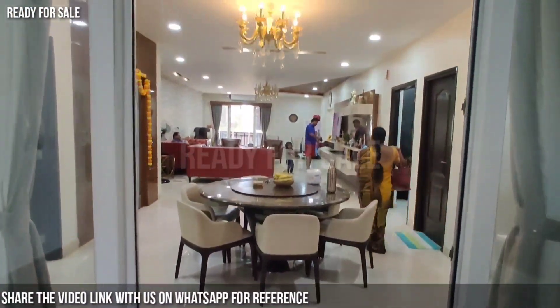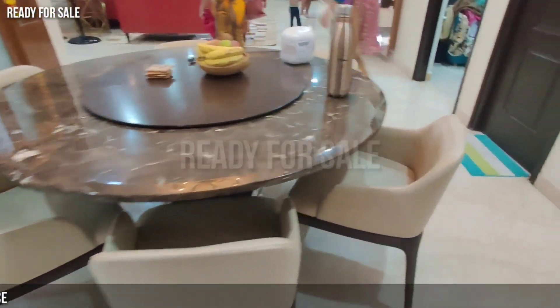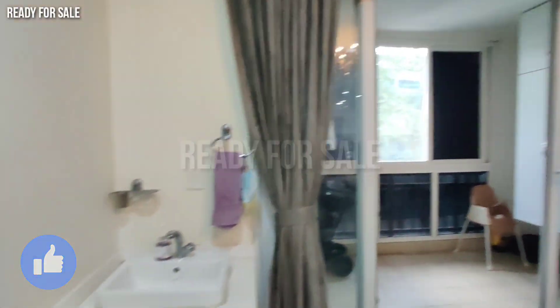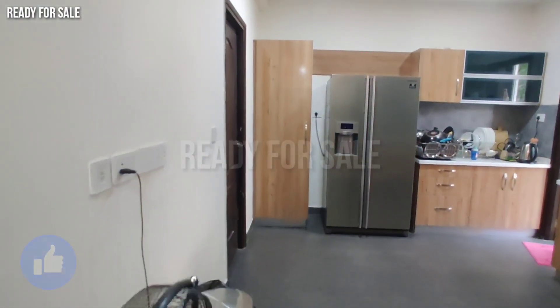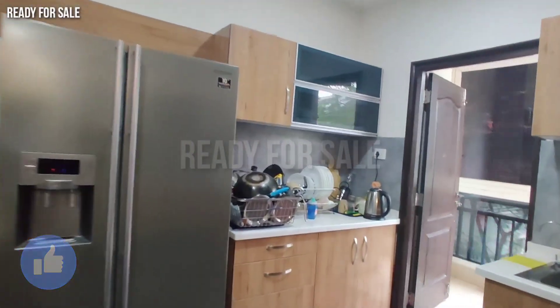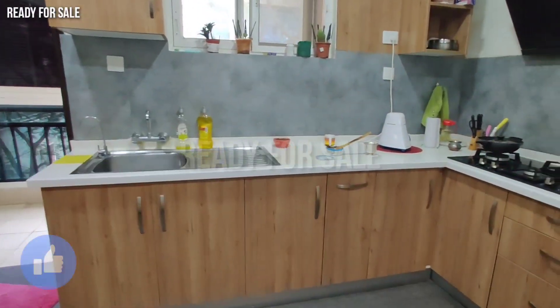If you want to choose this flat, you can visit and we can confirm the date and time. You can also include the cost of items such as TV and ACs as part of the main cost.